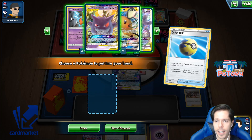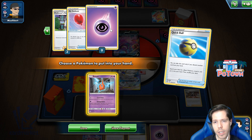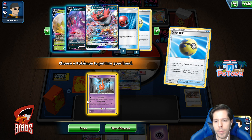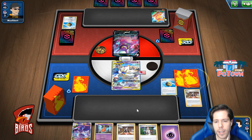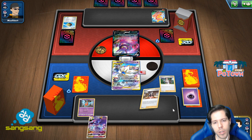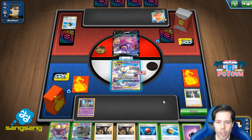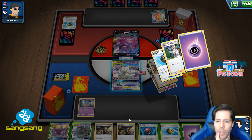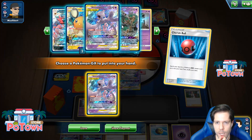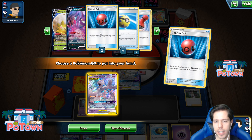Centiskorch is definitely a problematic matchup because of the energy issues. I think I go for the Rotom right here just to get energy on board. I have so many ways to find Mew 3 that I think that's definitely the way to go. I shouldn't attach — I should just research and get energy into the discard pile. I do find another energy, but I will lose two Boss's Orders in the process.